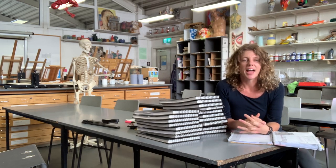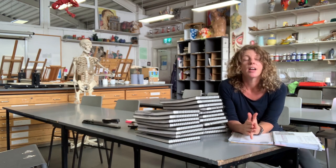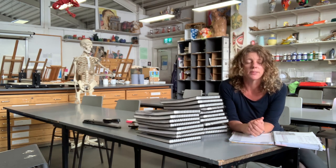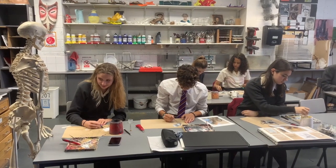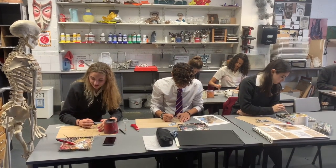We consider art at the sixth form of Cardinal Vaughan Memorial School to be really dynamic. Effectively, students come in and start what is a mini art foundation course, consisting of four modules. They learn loads of new skills and develop much more from the skills they learnt at GCSE.